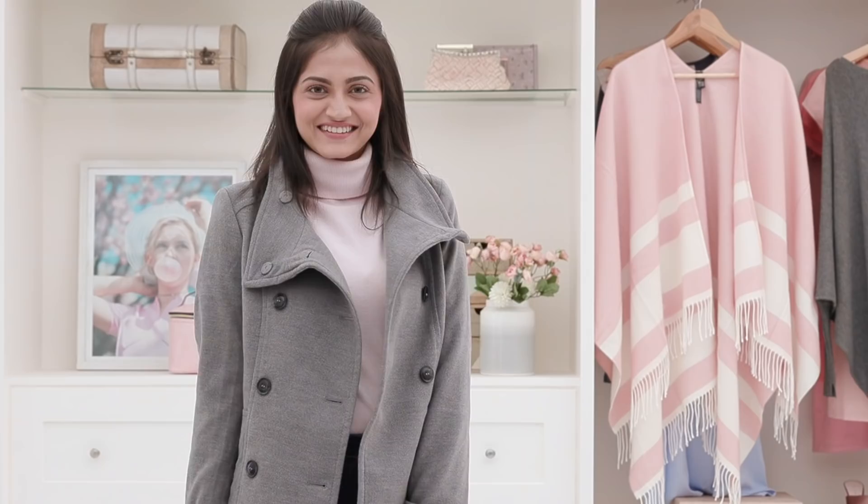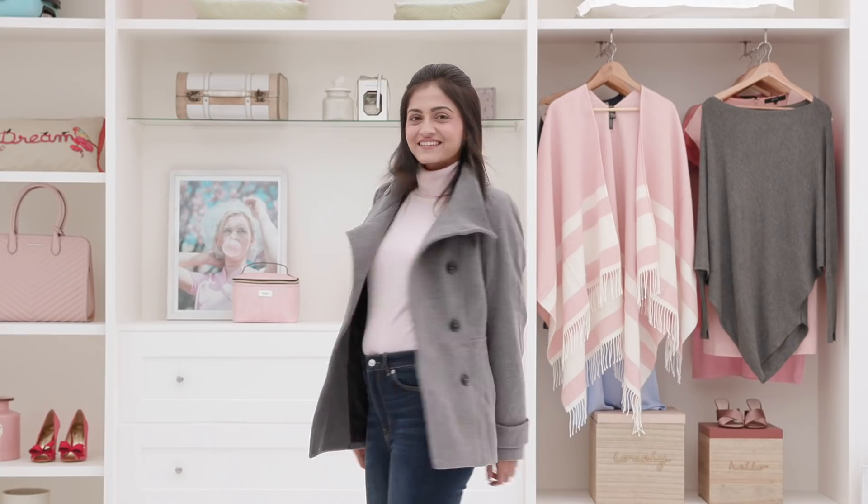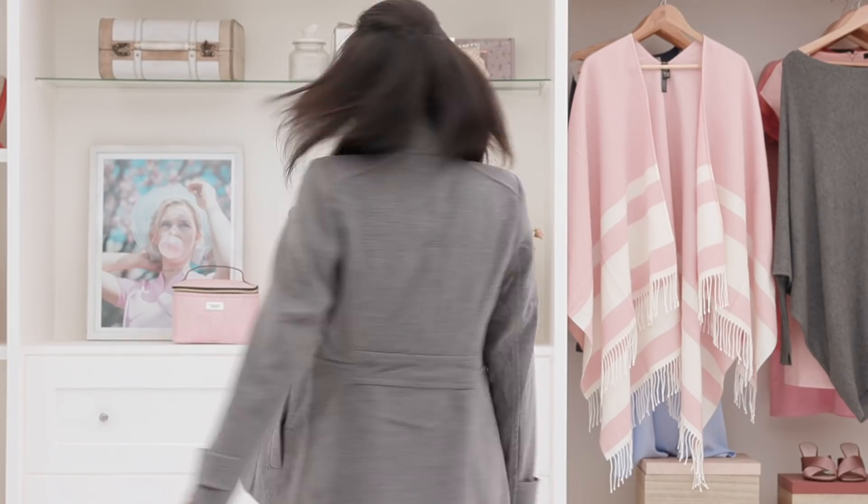Lightweight clothes that can adjust to body and room temperature will make you feel cool and comfortable throughout the day. This is the simplest way to look winter-ready without having to worry about sweat marks and body odour.